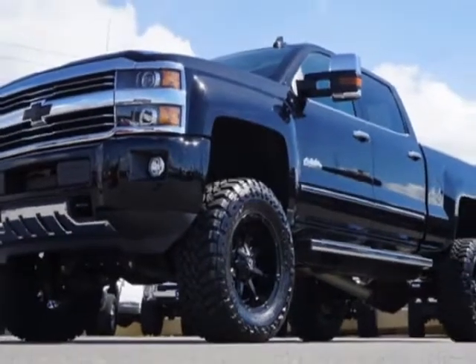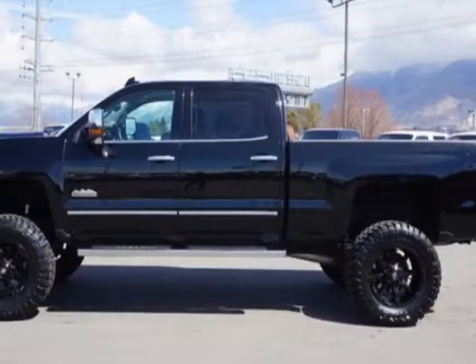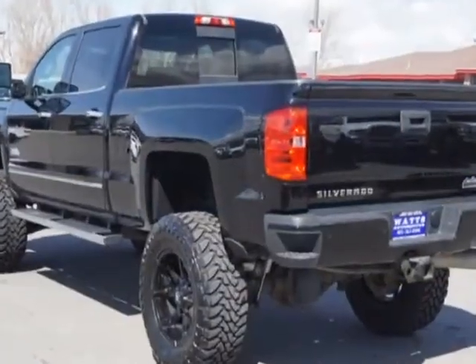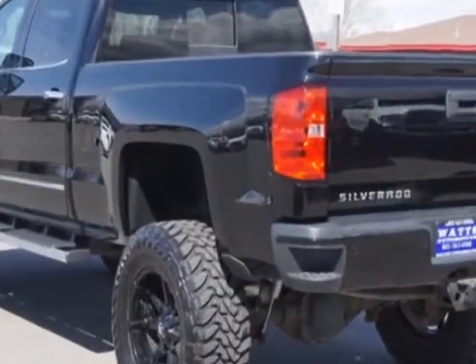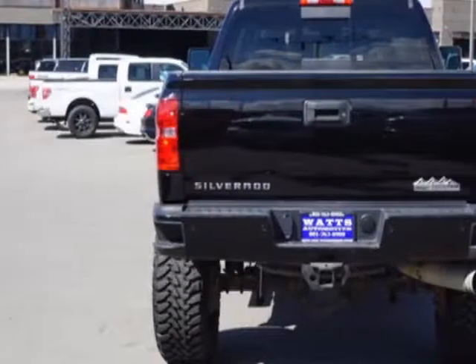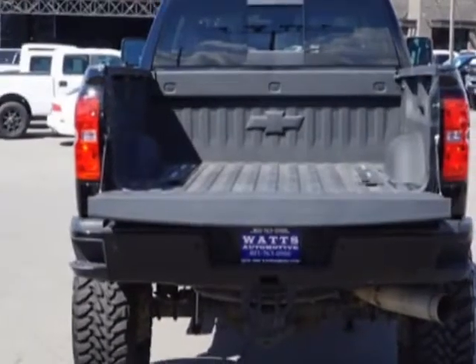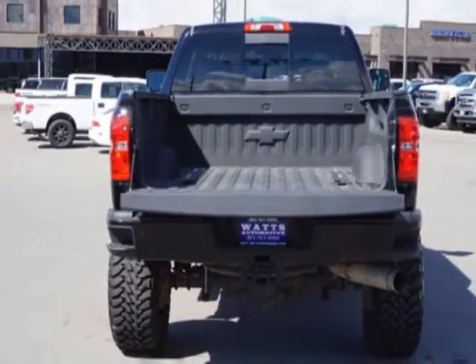This Silverado 2500 HD boasts a 6.6-liter engine and has a 6-speed automatic transmission. Another great feature is that this vehicle uses diesel. Additional options for this vehicle include Power Driver Seat and Auxiliary Audio Input.